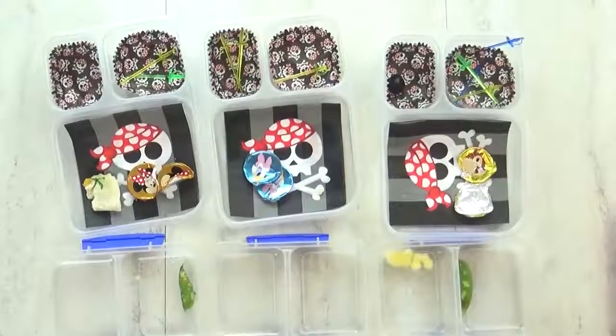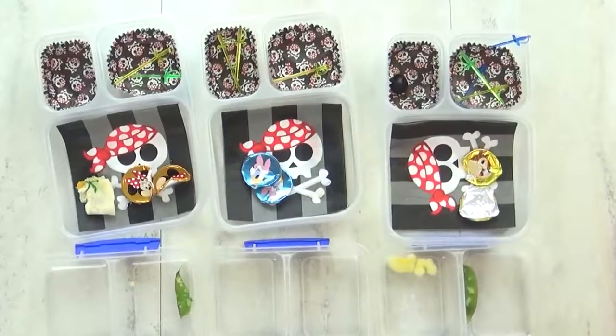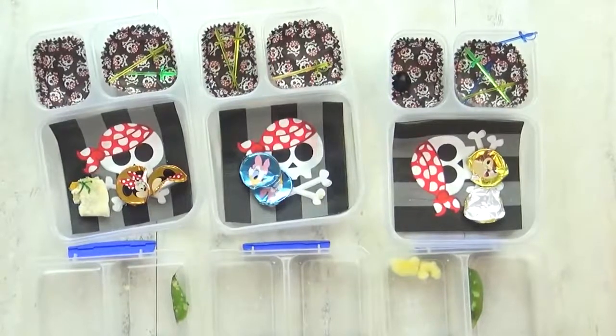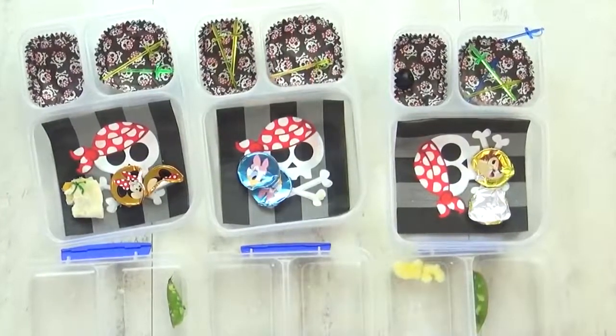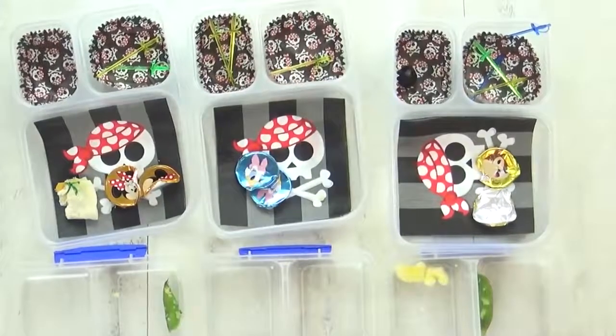Ahoy, mateys. What did you think of today's lunch? It was good. Did you like your surprise treasure? Yeah, the gold coins were really fun. So what part was your favorite, and what part didn't you like? I'm not a fan of olives. Lily, what was your favorite part? The buried treasure. And we'll see you tomorrow.